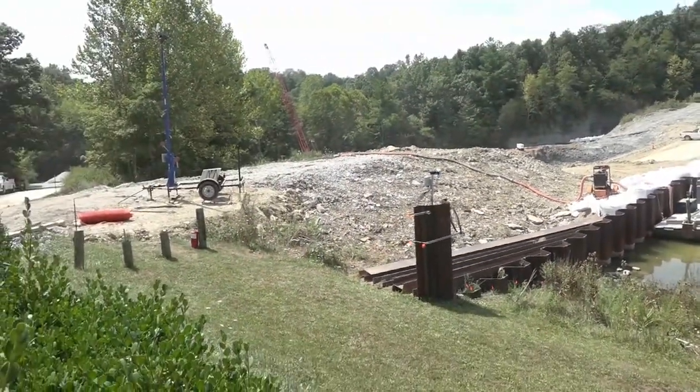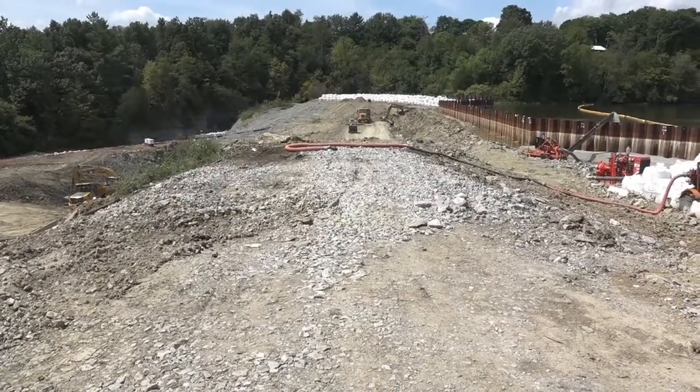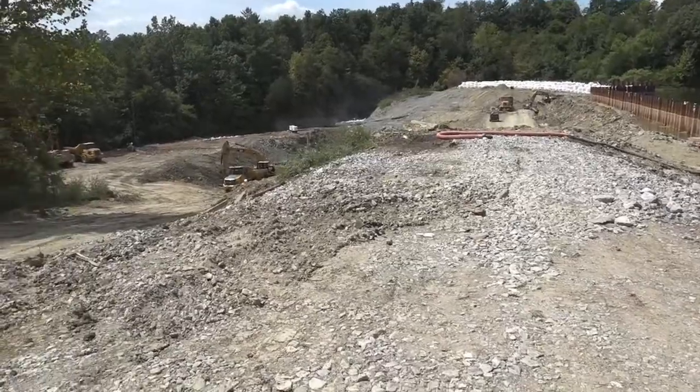I'll move down and get another view. I'm standing in line with the old dam, just beside the stub of it right here. I'm going to walk a little bit to the left.